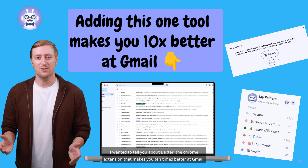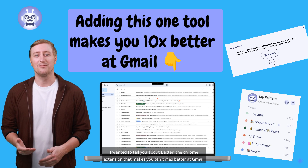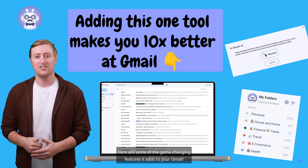Hey guys, Alec here. I wanted to tell you about Baxter, the Chrome extension that makes you ten times better at Gmail. Here are some of the game-changing features it adds to your Gmail.